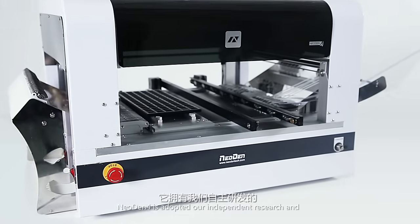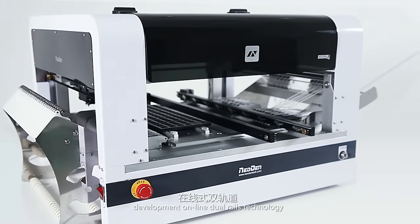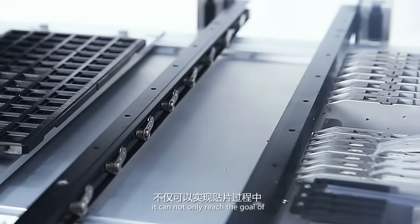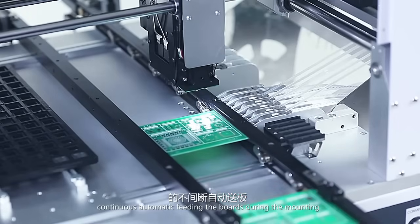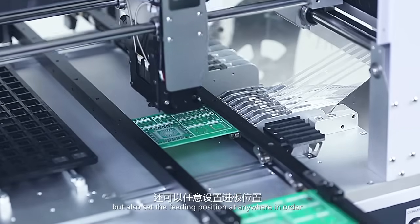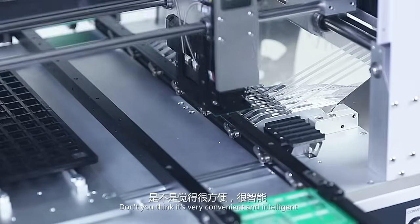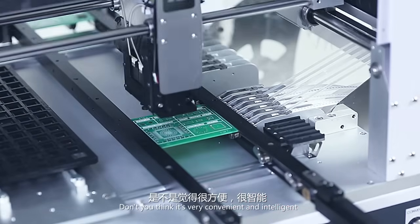Neo Denfor adopts our independent research and development online dual rails technology. It can not only reach the goal of continuous automatic feeding the boards during the mounting, but also set the feeding position anywhere in order to reduce the mounting route. Don't you think it's very convenient and intelligent?